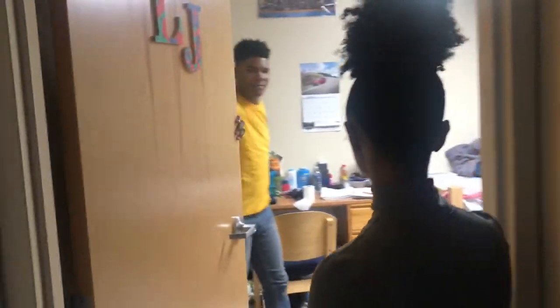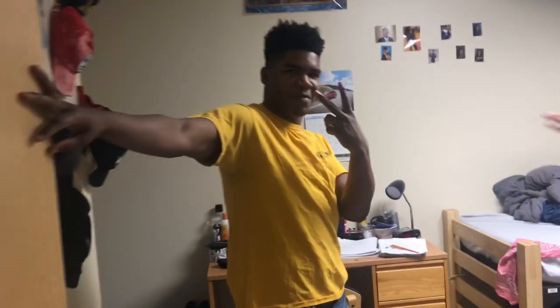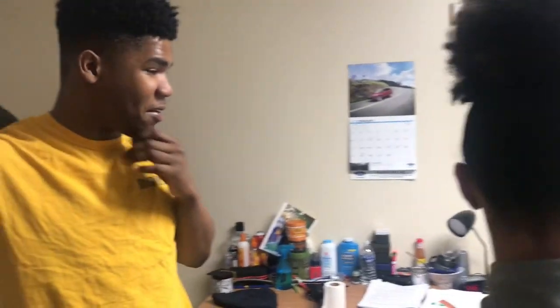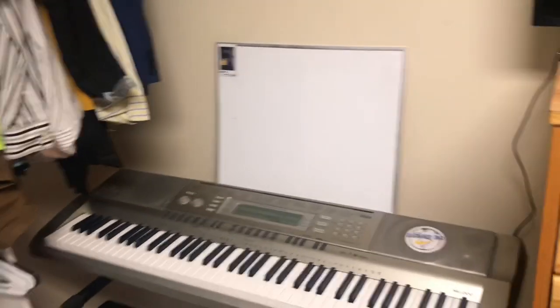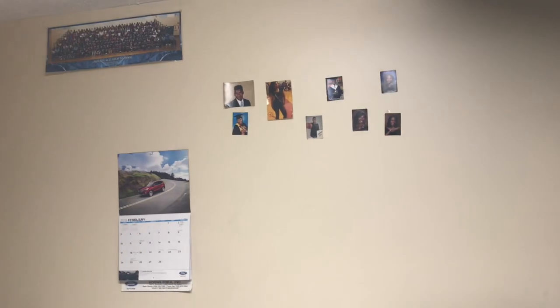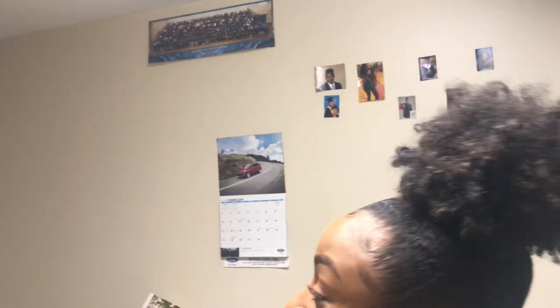This is Vic's room, and this is Vic. Hi Vic! Vic is in the band and he plays the trumpet. This is a single. Oh, you have a piano — that's cute! It's a little messy, but you know, college life. It's beautiful. Thank you so much for having us. Welcome to my crib — MTV Cribs!